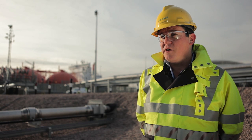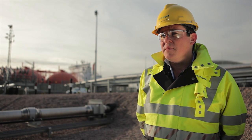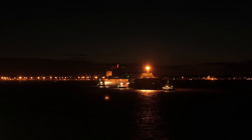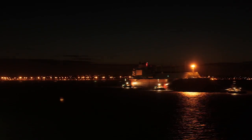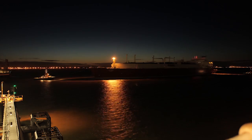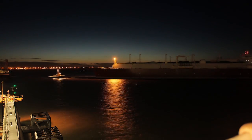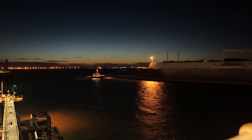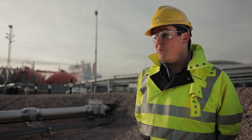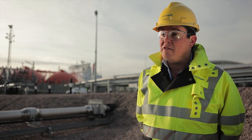Our marine operation here at Grain LNG means that ships come down the Medway estuary with four tugs, controlled by Medway Ports. We bring the ship alongside at our jetties. What Jetty 8 has given us is the capacity to offload these very large ships — these 266,000 to 265,000 QMAX ships — pushing large quantities of LNG safely and efficiently from the vessel down into our tanks here at Grain.